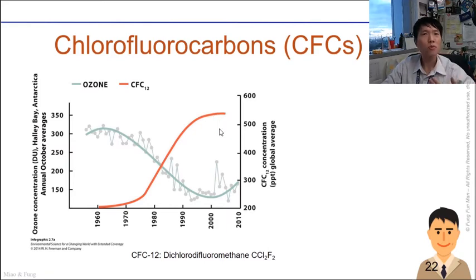At a certain point, CFC usage tapered off. This is because scientists researched and demonstrated how CFCs deplete ozone, leading countries to sign the Montreal Protocol, which minimized CFC usage. That's why we see a plateau in CFCs and a potential bouncing back of ozone layer production.